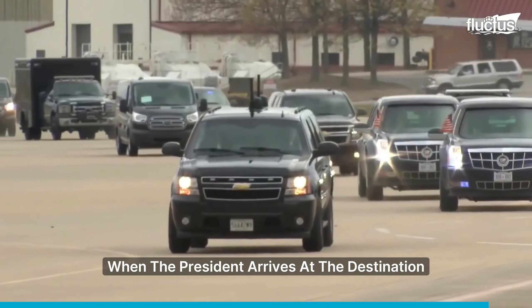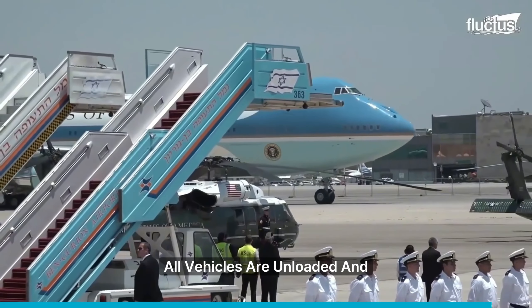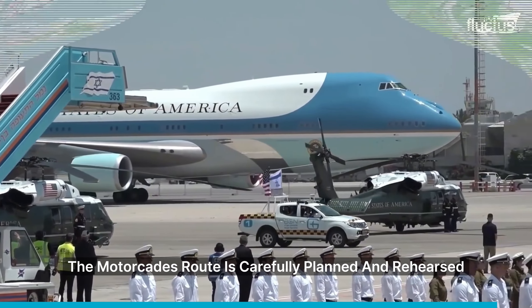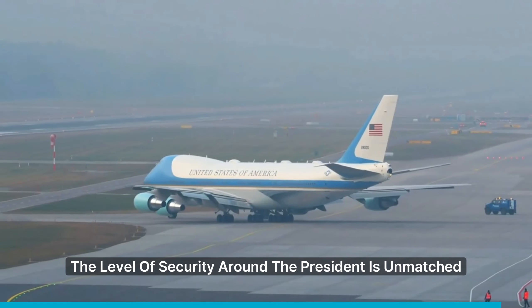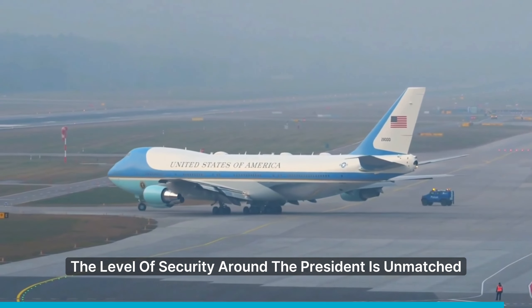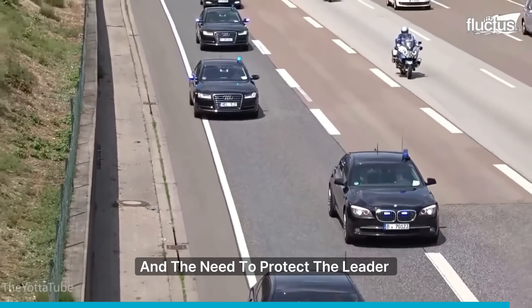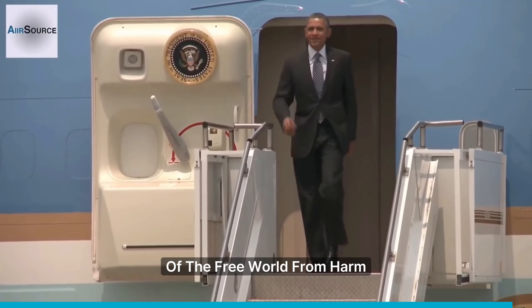When the president arrives at the destination, all vehicles are unloaded and undergo thorough security checks. The motorcade's route is carefully planned and rehearsed. The level of security around the president is unmatched, showing how crucial the role is and the need to protect the leader of the free world from harm.